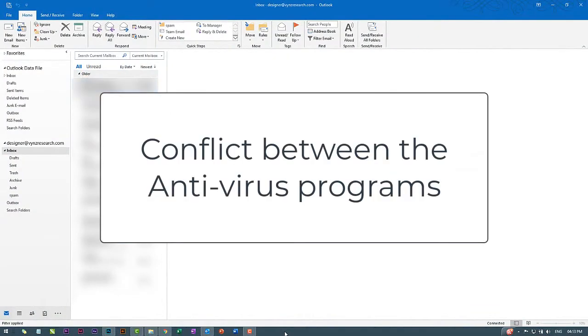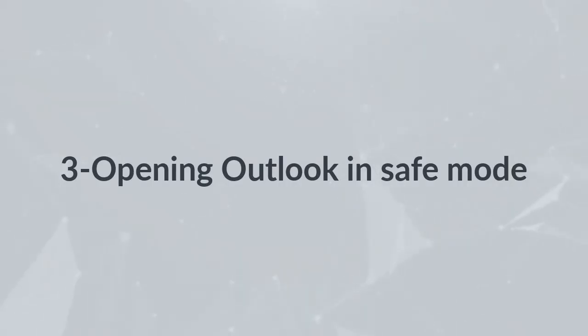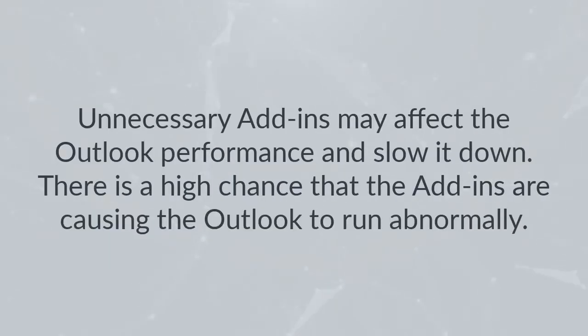Disable your antivirus program: Most of the time it is the conflict between antivirus programs which causes Outlook to freeze or hang. In this condition, you should disable the antivirus program and then check whether Outlook works without any interruptions.